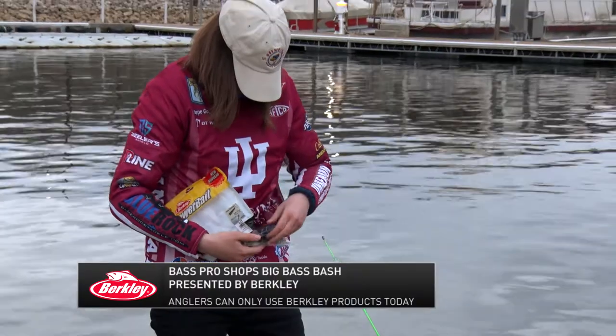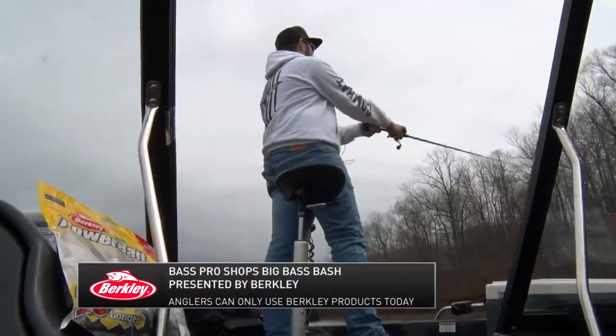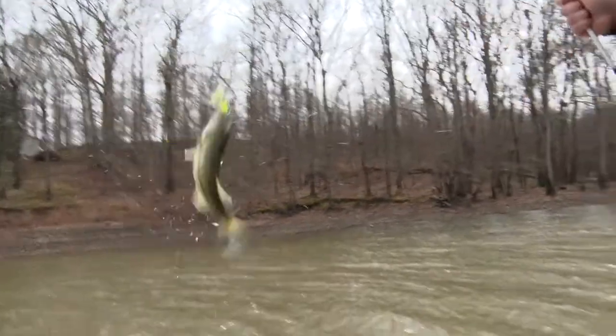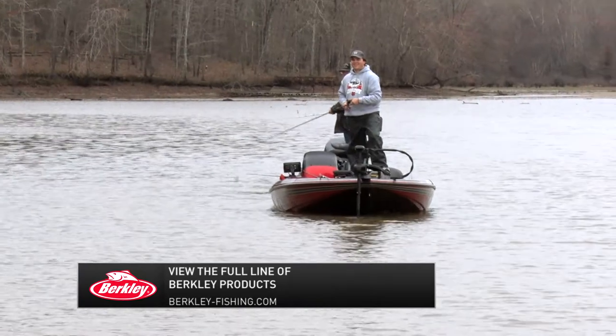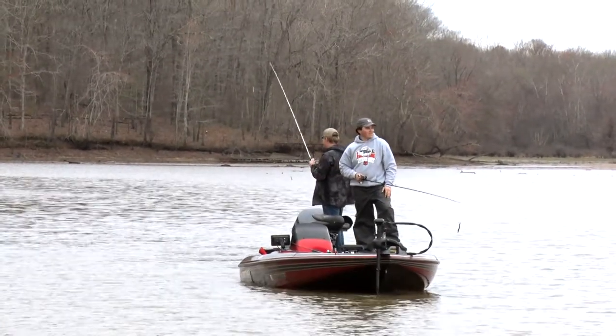The cool thing about the Berkley baits in this type of event is they make everything from hard baits to soft baits. So these anglers can still adjust to their exact types of techniques or specific applications they're looking for while out fishing — they're just sometimes using a brand they may not have been exposed to. This format allows anglers to get their hands on baits they may not have used in the past, opening up more areas and more ways that they can catch fish.